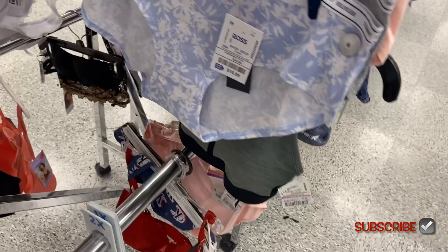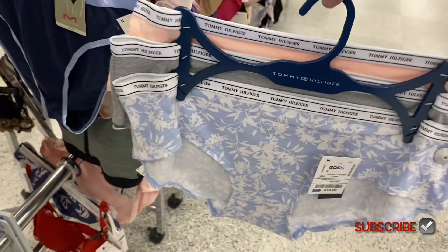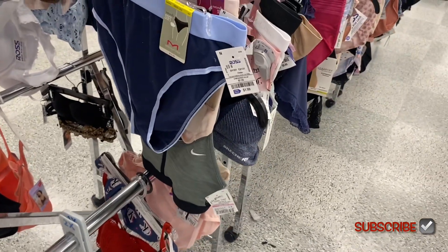Oh, they have Tommy Hilfiger — let's see how much those are — and Juicy Couture too! The Tommy Hilfiger ones are three for $10.99. If you think about it, they're like three to five dollars each, even up to eight dollars at Walmart, so it's not bad per piece for name brand.